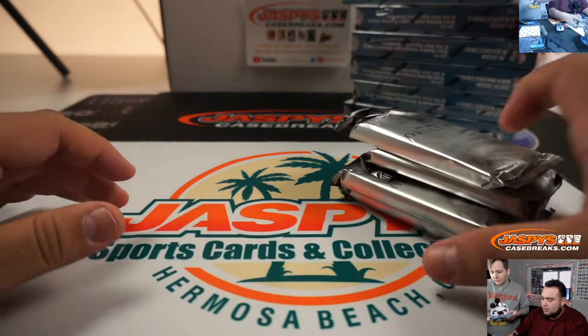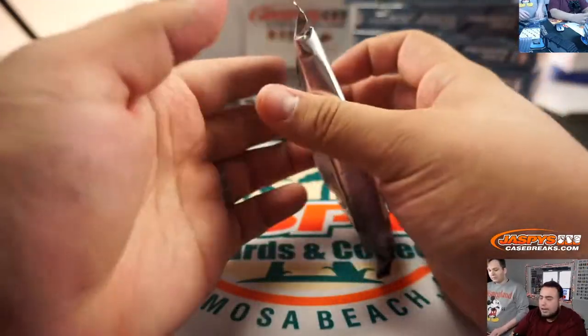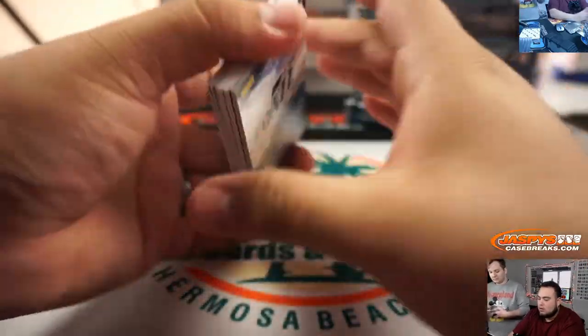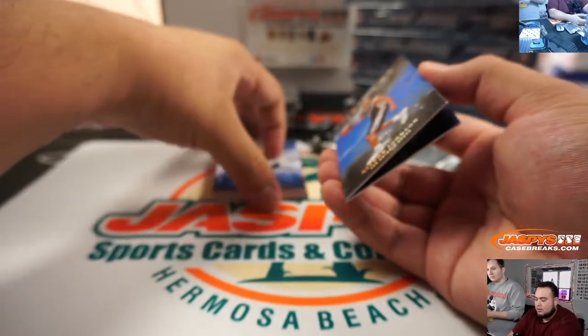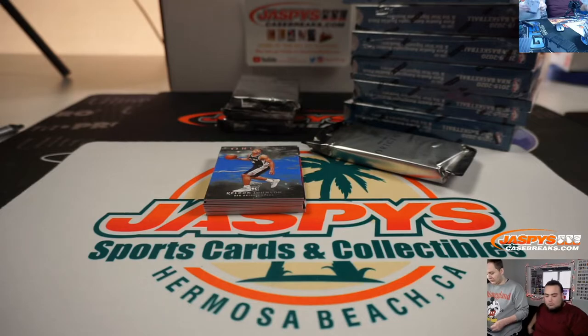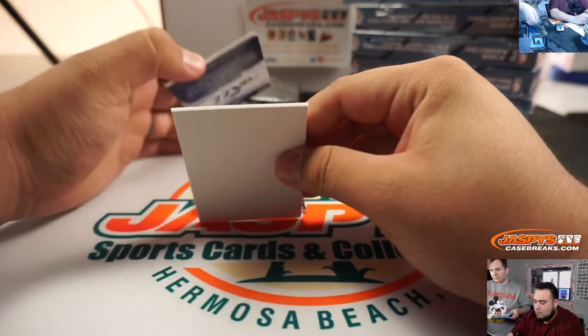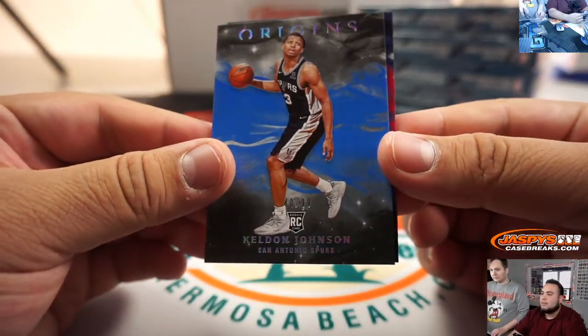Each one is a box, so each stack right here is a box, or each package. There is base — yes there is. I'll show you a couple of base cards. Keldon Johnson for the Spurs, 40 out of 99.